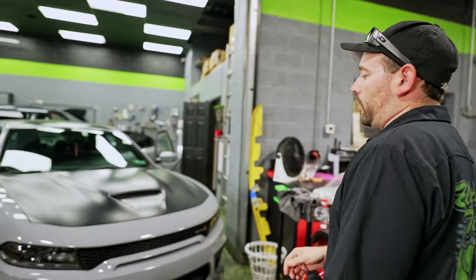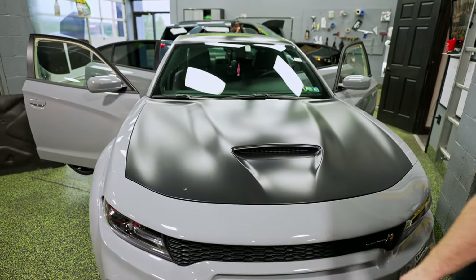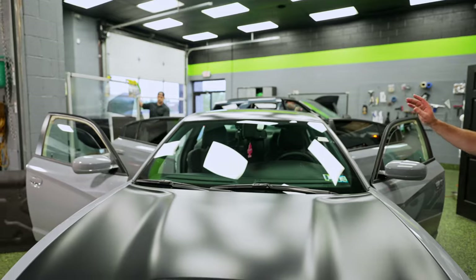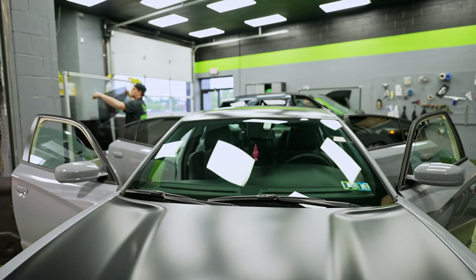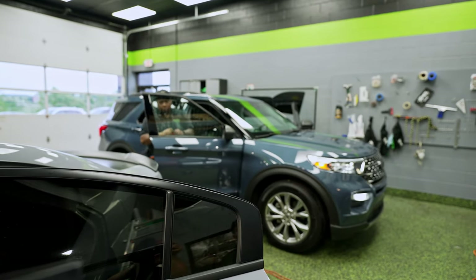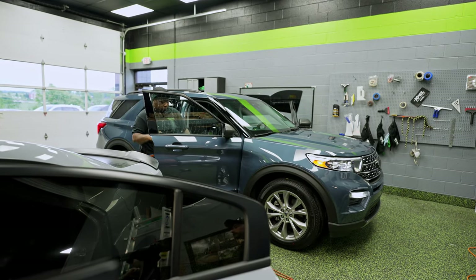In the tint bay, we are busy as always. We've got a Dodge Charger wide body — this one's here for window tint. The back section is currently almost done; working on the front windows now. And Terrell is tinting a Ford Explorer over there, with a whole bunch more lined up outside ready to go.